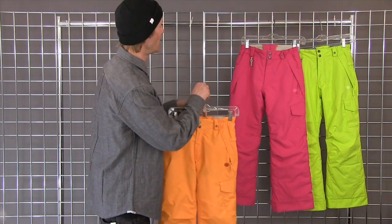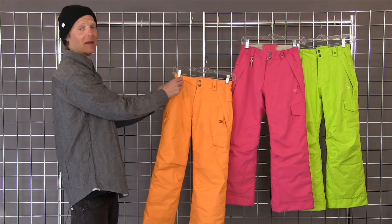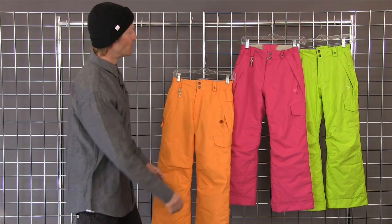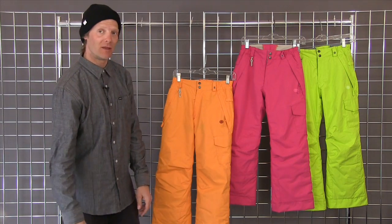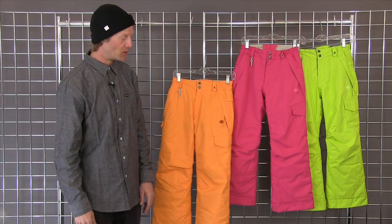The Misty Insulated Pant has some great features. It has nice elastic banding up around the waist so it's going to fit nice and snug. It also has zippers on the two front flat pockets so your child won't lose anything when they're out on the hill, and it also has a cargo pocket on the left hand side for extra storage.